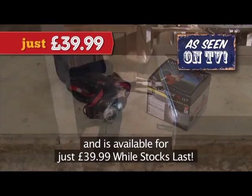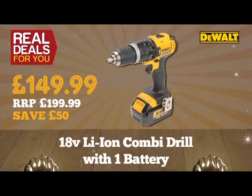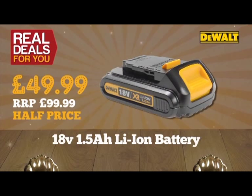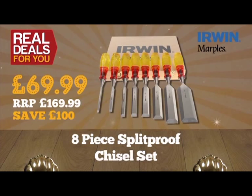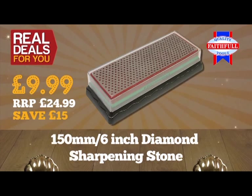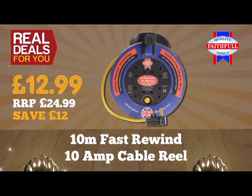Here are some other great offers: DeWalt 18-volt lithium-ion combi drill, only £149.99. DeWalt 1.5 amp lithium-ion battery, half price at just £49.99. Vera Bit Check 10-piece diamond-coated screwdriver set with rapid adaptor bit holder, only £12.99. Irwin Marples eight-piece split-proof chisel set — save £100 — only £69.99. Faithful 150mm (6-inch) professional double-sided diamond sharpening stone, outstanding value at just £10.99. Faithful 10-metre cable reel with four sockets, only £12.99. Faithful retractable knife available in three colours, only £5.99.